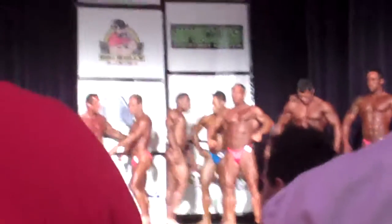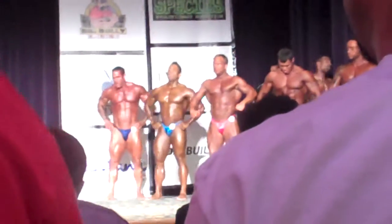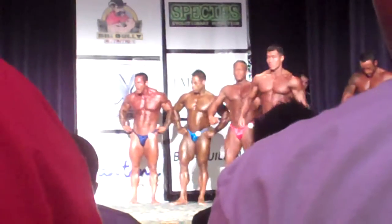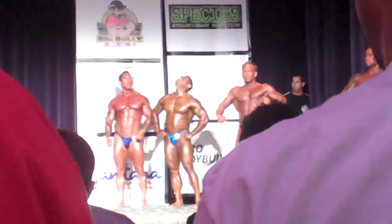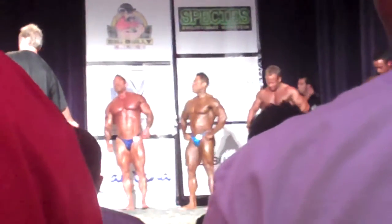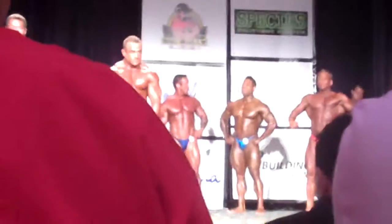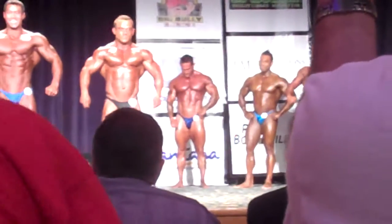Let's bring out numbers 284, please. 323, 332. And 324. Join this room, please. Hey! Congrats, let's have a front double bicep, please.